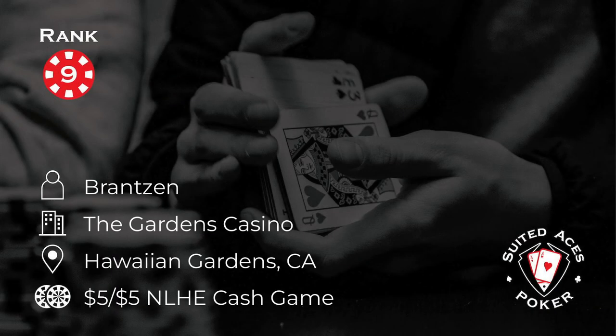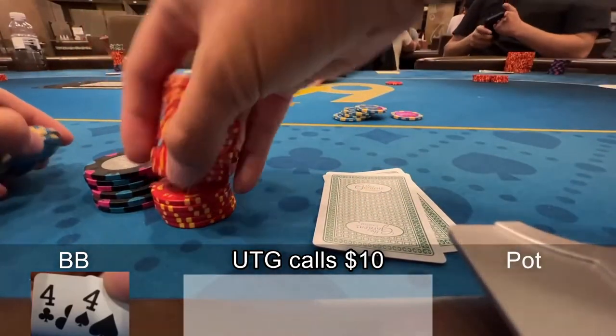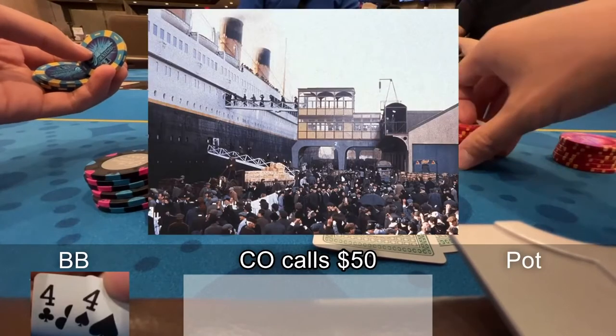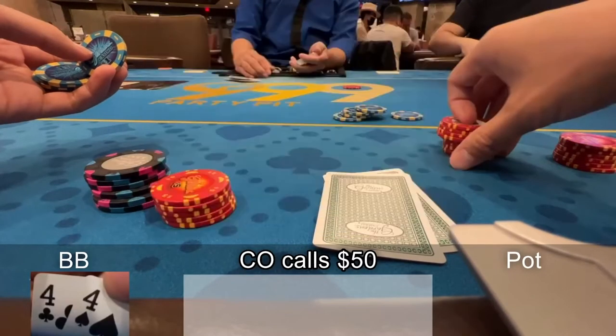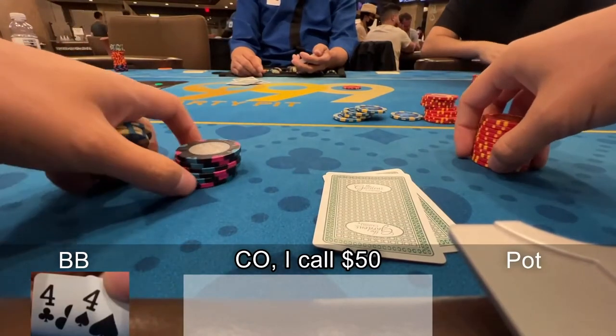Number nine this week and Branson is at the Gardens Casino in Hawaiian Gardens, California. He's in a 5-5 cash game and what a beautiful paired board on the turn. He picks up pocket fours on the big blind, the under the gun limps, the plus one player makes it fifty dollars, and the cutoff calls. He can already see the line of people waiting to get on this ship so he calls to try and hit his set.